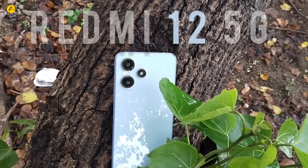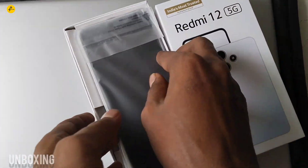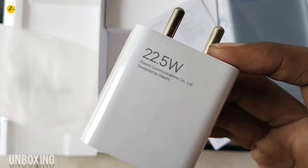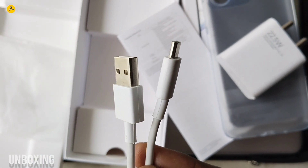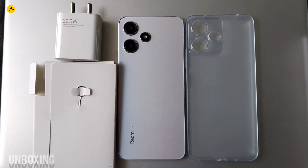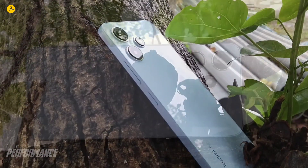This is the Redmi 12 5G, available under a 50,000 budget. First, in the box, you can unbox a TPU case, a 22.5W adapter, a Type-A to Type-C cable, a SIM ejector tool, and a manual book.